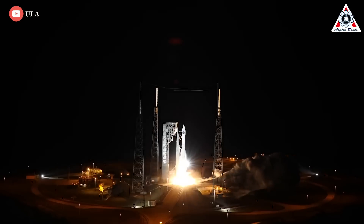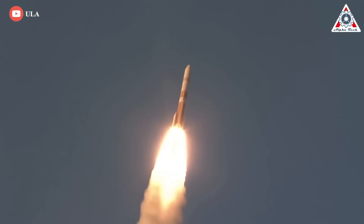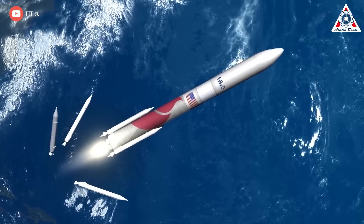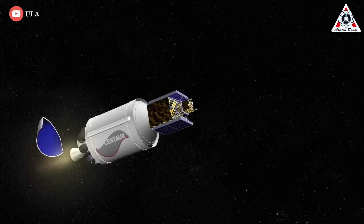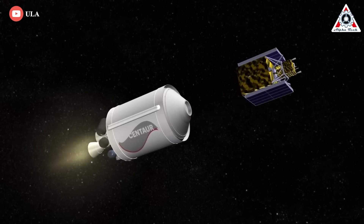Now, it's time to go one step further, advancing American superiority in space. ULA is unleashing the energy of American ingenuity with the development of the Vulcan Centaur, a rocket purpose-built to meet all of the requirements of our national security space launch needs.